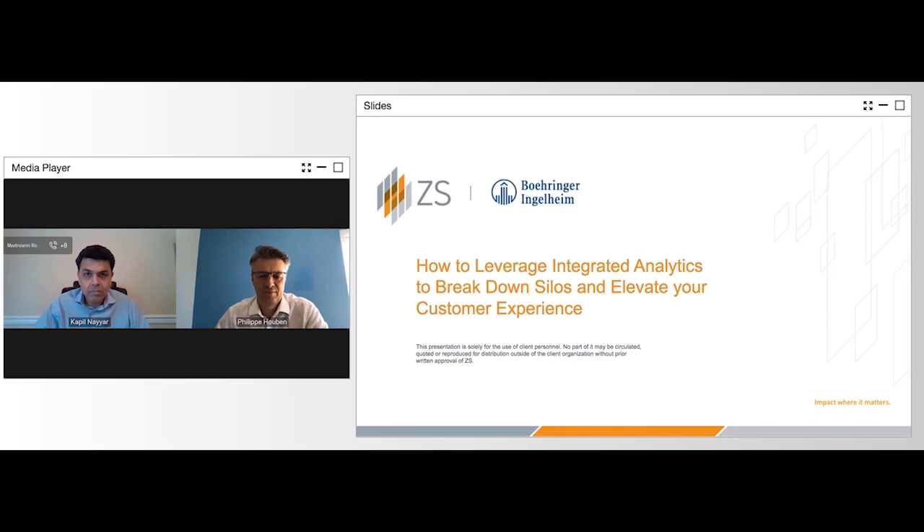Before we get started, a few housekeeping items. Please note the slides will advance automatically throughout the presentation. To enlarge the slides, click the enlarge slide button located in the top right-hand corner of your presentation window. Should you need technical assistance, click on the help widget located on the bottom left corner of your console. We encourage you to submit questions at any time using the Q&A widget at the bottom of your console. We'll answer as many questions as we can at the end of this presentation.